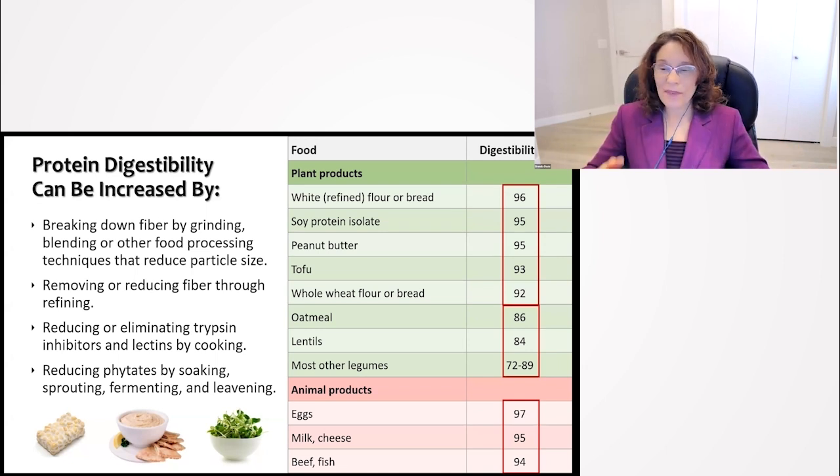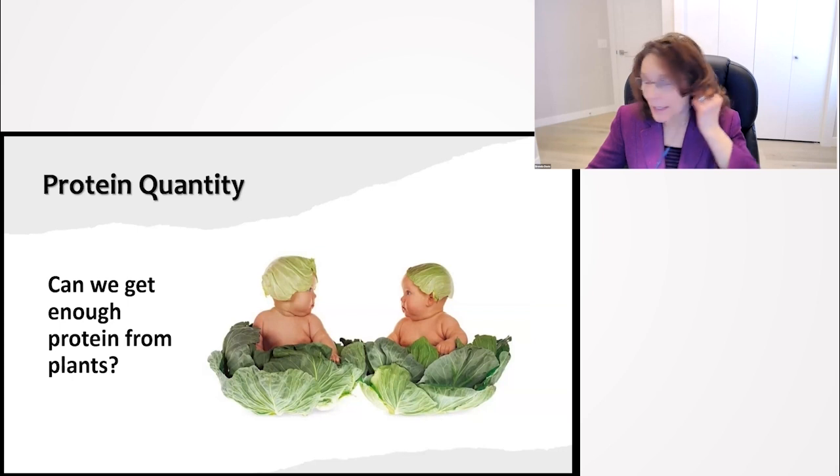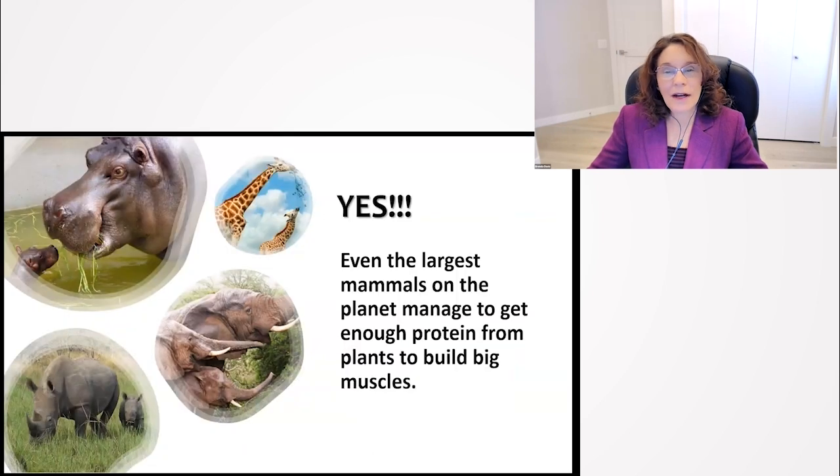Using soaking, sprouting, and cooking will help to increase digestibility. And if you make hummus out of legumes, you're again breaking down those particles and increasing protein digestibility. Moving on to protein quantity — can we get enough protein from plants? The answer is absolutely yes. Even the largest mammals on the planet manage to get enough protein from plants to build big muscles.